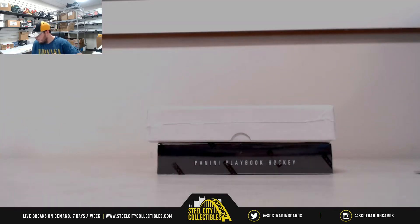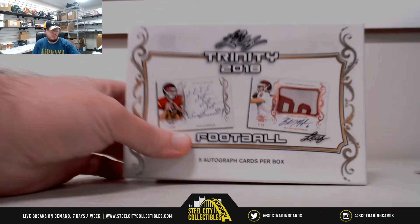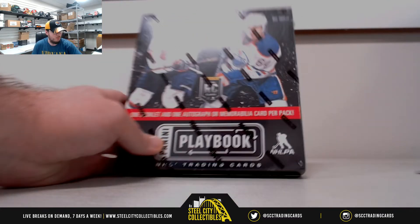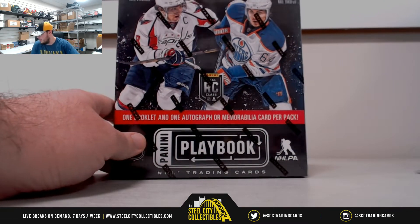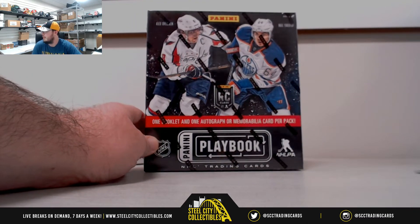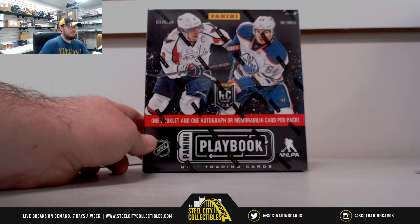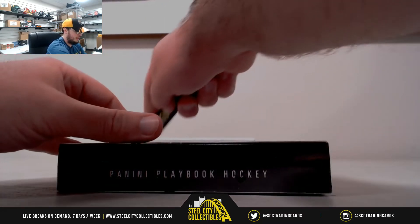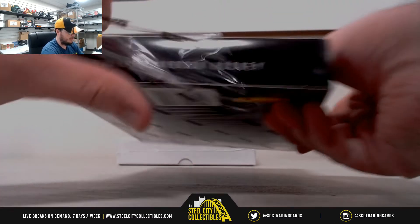Alright everybody, the next break here is for Craig. We have a 2018 Leaf Trinity football and a 2013-14 Panini Playbook hockey. I haven't opened any of these before, that'll be cool. We're gonna go ahead and start with those. Good luck Craig.